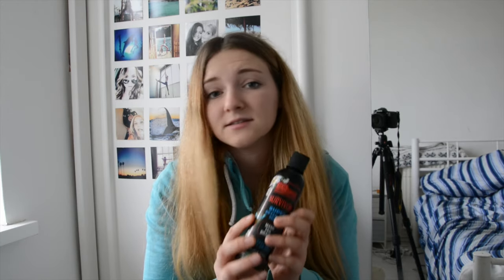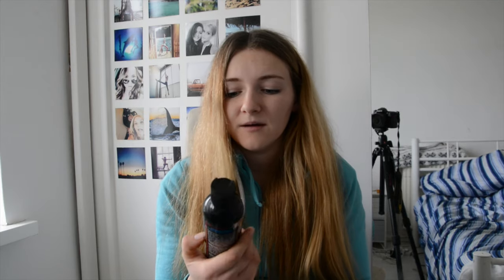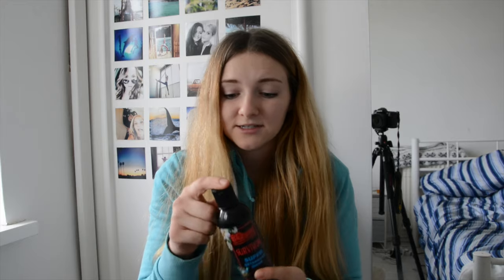If you are looking for a good detangler, I think it's worth putting up with the smell because it's incredible. You might like that smell — it might just be me. It makes their mane super shiny, super slippy and soft. It doesn't make them look oily, greasy, or wet. This is amazing. Even if you just use it for shows and then wash it out after, this is an incredible detangler.